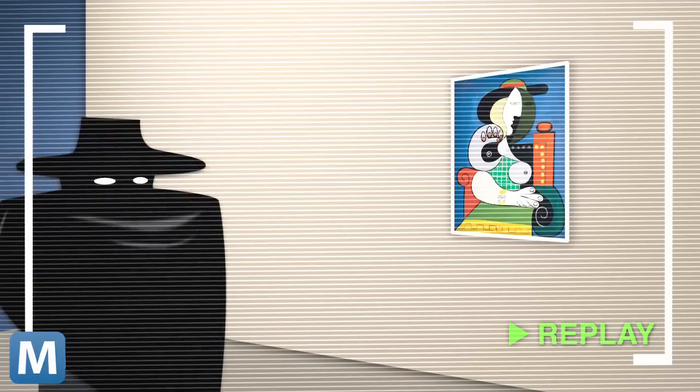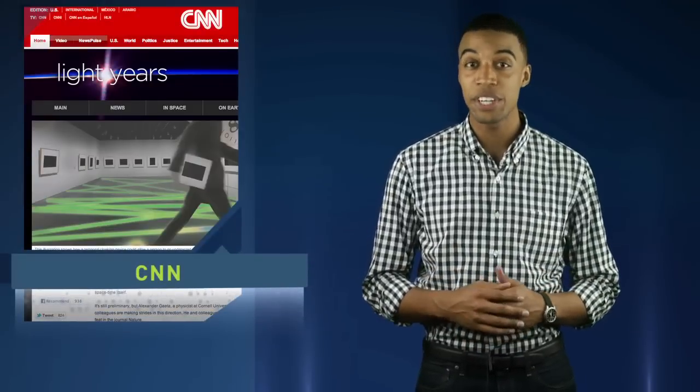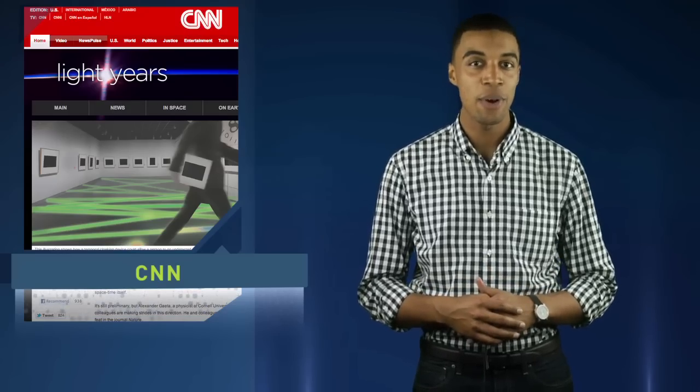Now let's replay that with the cloak. So what happened? Basically, scientists figured out a way to interrupt the flow of light entering your eyes, speed it up, undetected, and create the illusion that the Picasso wasn't swiped.